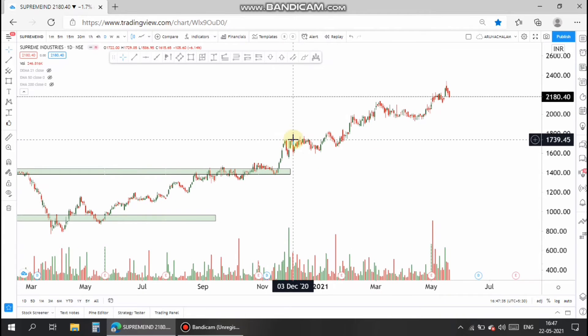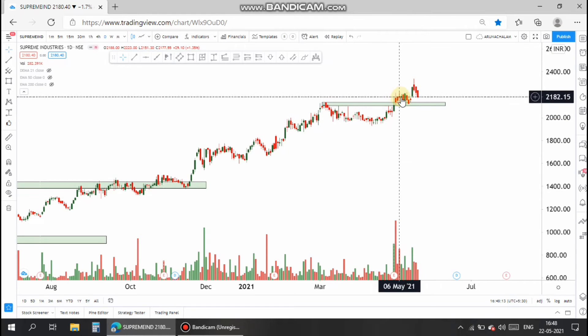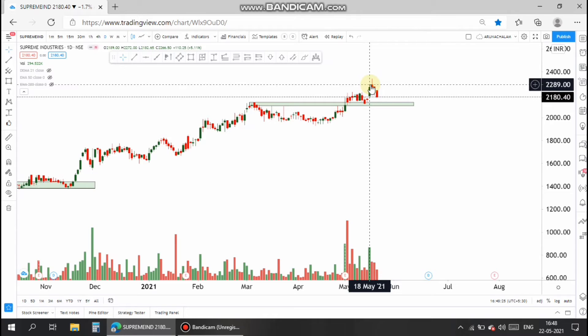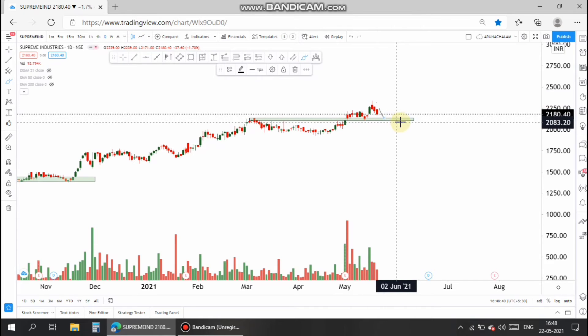In the daily chart, the stock actually moves very fast, then takes a consolidation for a while, and once again moves fast — that is the nature of this stock. This stock can be taken for swing trade purposes because it broke the 2100 range. I have drawn a resistance zone which now acts as a support zone.